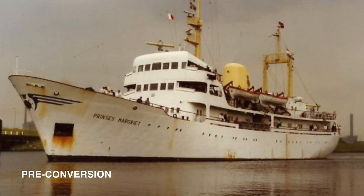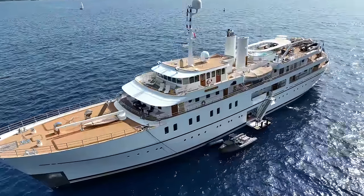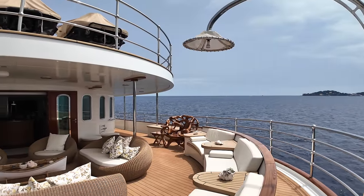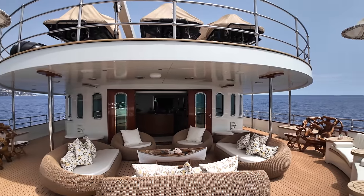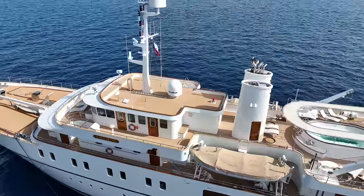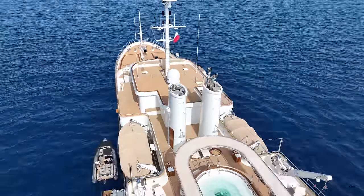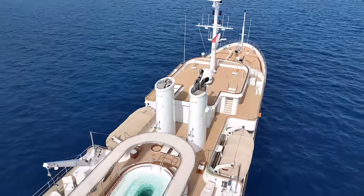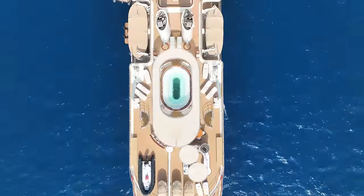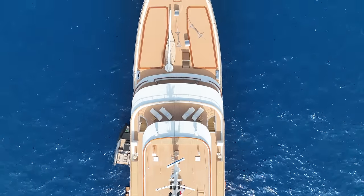Thank you for joining us. And thousands of comments on my videos — I know what you, my subscribers, like to see onboard vessels like this. So sit back and relax as I show you around some of the exquisite spaces, along with some behind-the-scenes footage aboard this outstanding charter superyacht.